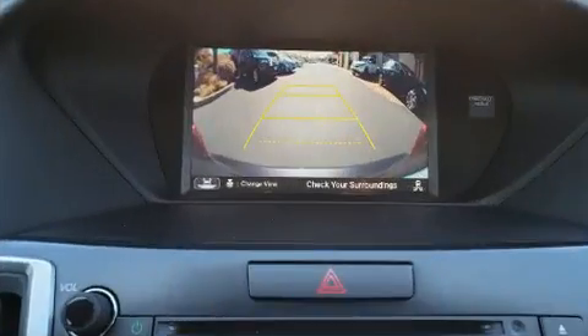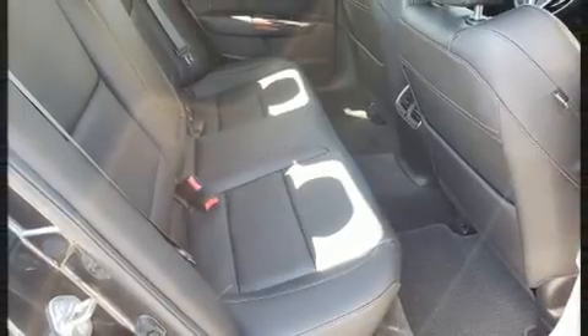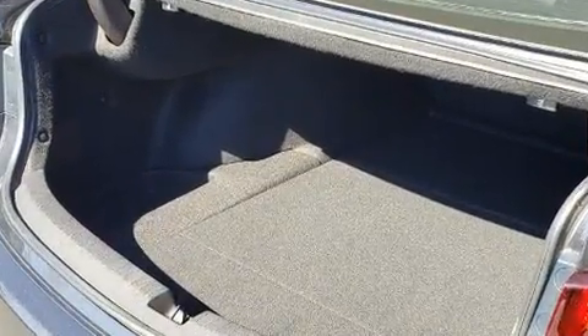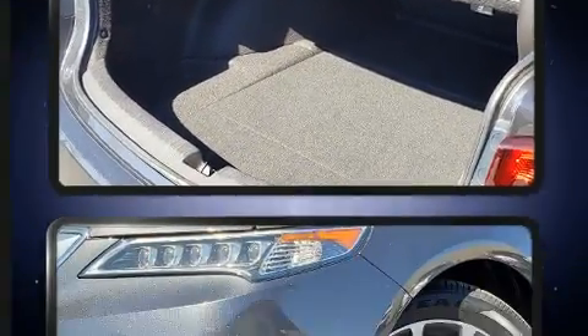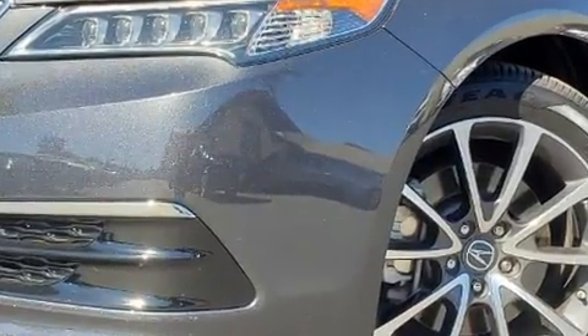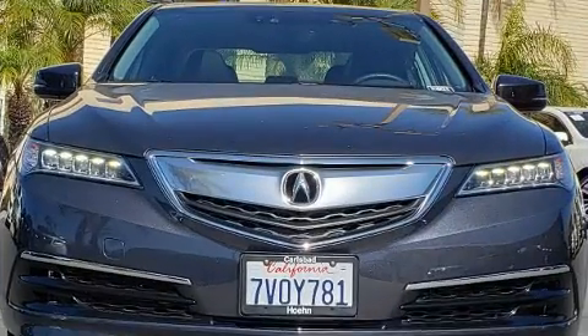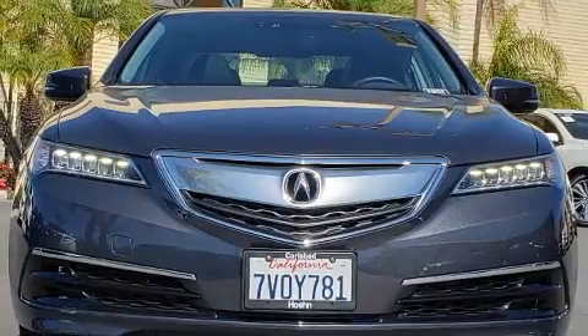Remote keyless entry and leather upholstery are also included. A premium sound system drives 10 speakers, providing you and your passengers a sensational audio experience. Acura also prioritized safety and security by including dual front impact airbags, traction control, brake assist, and a security system.